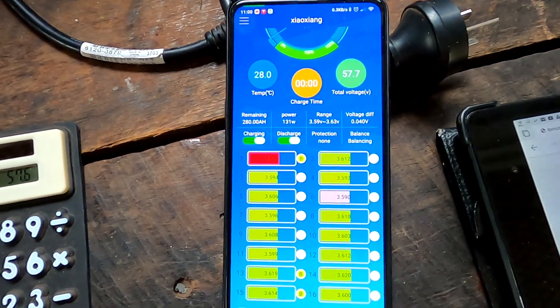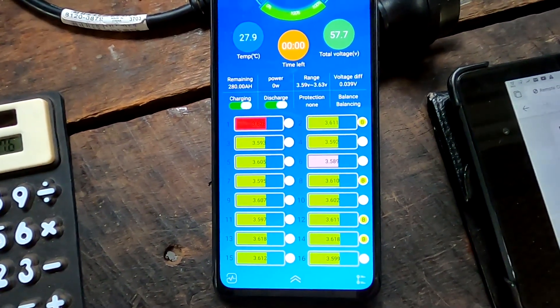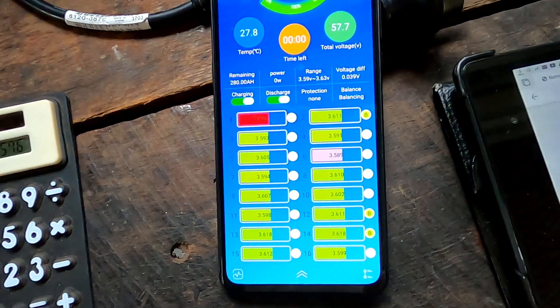Let's give it half an hour at these settings and see if the cells are actually balancing and if the BMS can handle it.